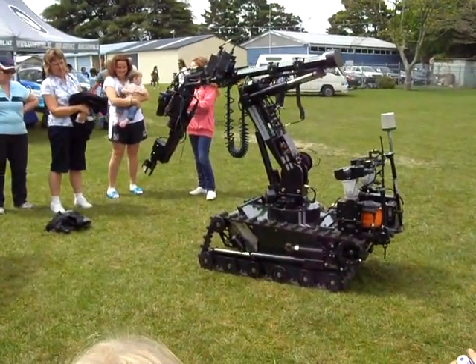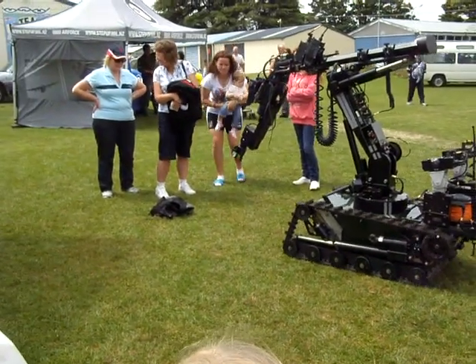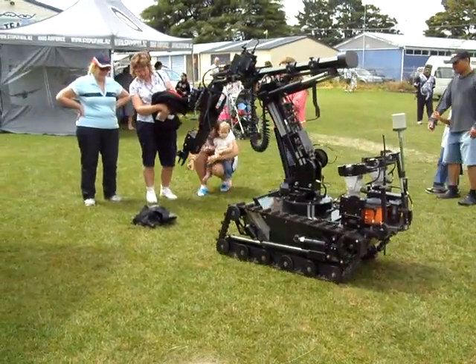What's happening? Hello, hello. Look at the camera. Look at the camera. Oh, look at the camera.